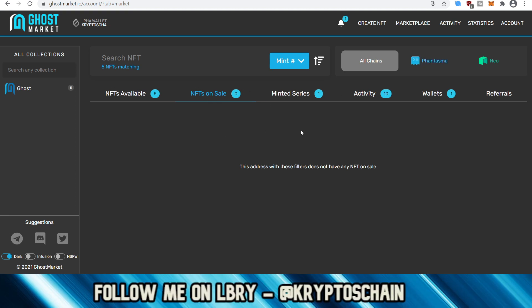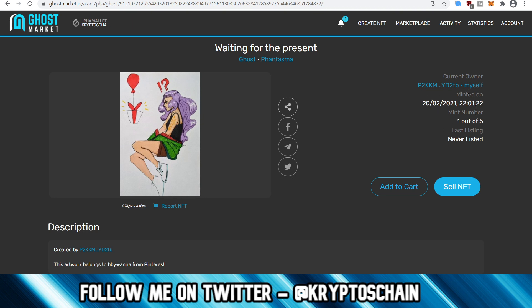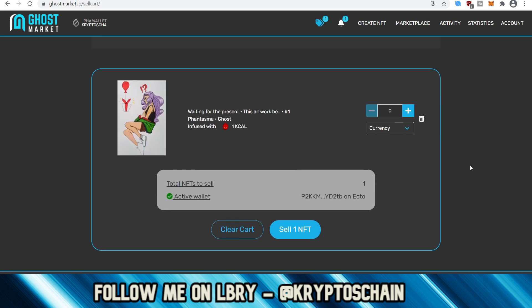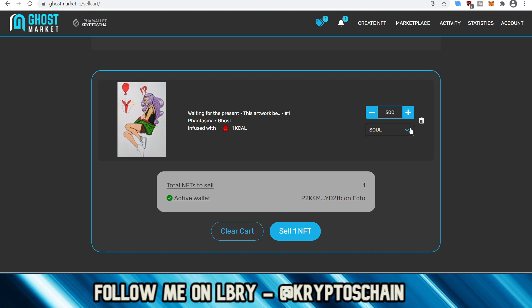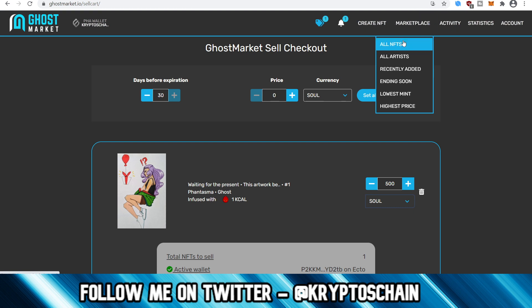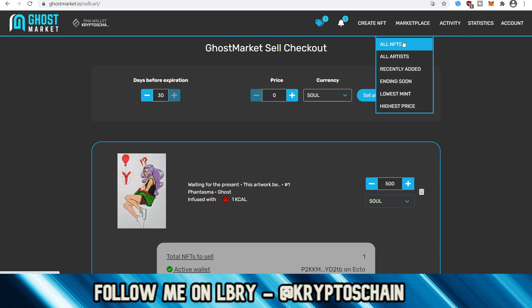In My Account on the top right corner, under My NFTs on Sale, it currently says the address doesn't have any NFTs on sale. Under NFTs Available, I've got five NFTs here. If I wanted to sell one, I click it — it shows when it was minted, who the owner is (me), that one out of five have been minted, and that it's never been listed. Clicking Sell NFT lets me choose the currency and price — for example 500 SOUL or 500 KCAL. You click Sell NFT, it generates the transaction with a 0.09 KCAL fee, and it goes into the marketplace. But I'm not going to sell these — they're a present and I'm sending all five to her.